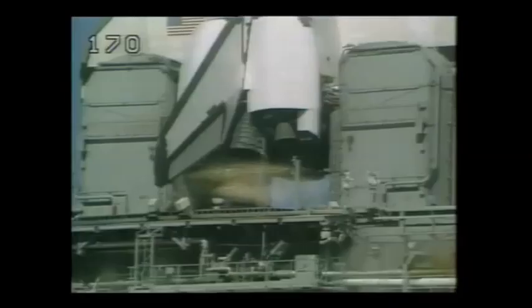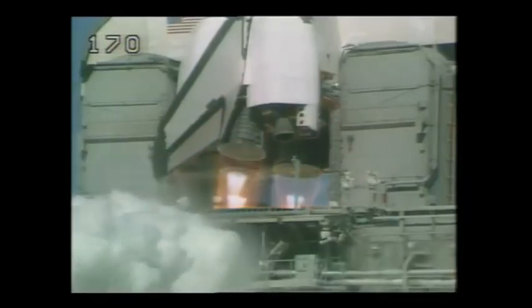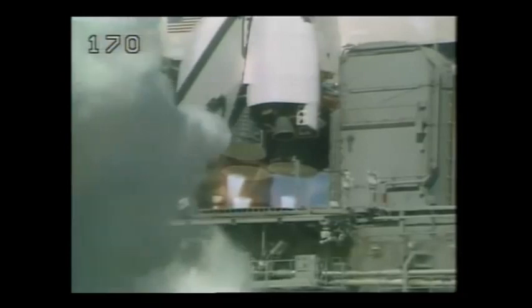19 minutes. 10, 9, 8, 7, 6. We have main engine start. 4, 3, 2, 1.